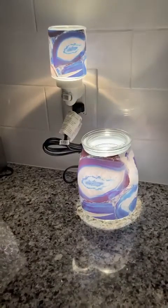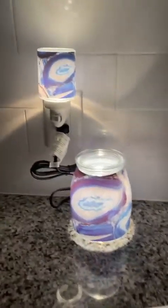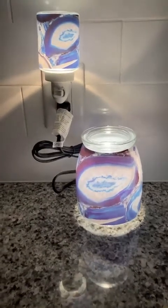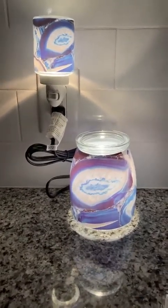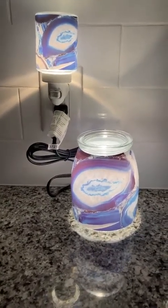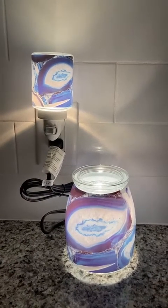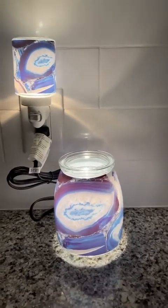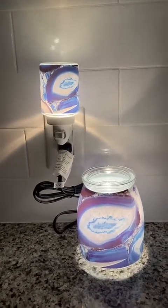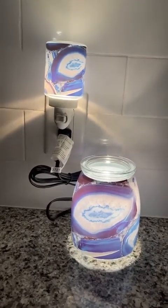Oh my gosh, look at them — aren't they so cute? So just message me to get your pre-orders in. I can put the order in on the first for these. Again, the big one is $45, the small one is $22.50, and you're definitely going to want a scent or ten because they are amazing. Hope y'all have a good night — talk to y'all later, bye bye!